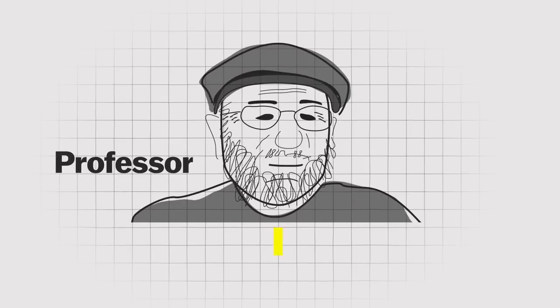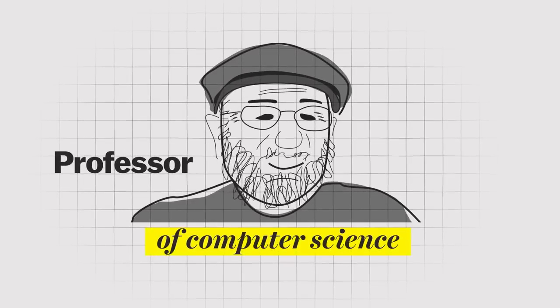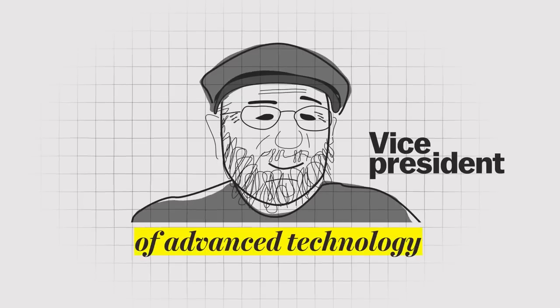I'm Don Norman. It's hard to describe what I am. He's been a professor of psychology, professor of cognitive science, professor of computer science, and a vice president of advanced technology at Apple.